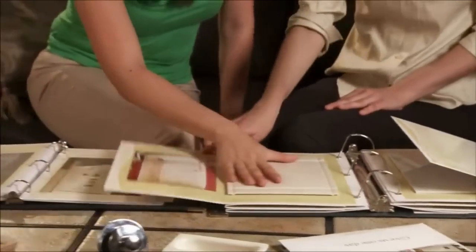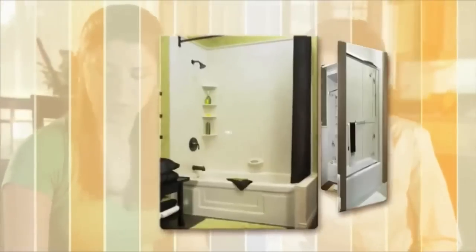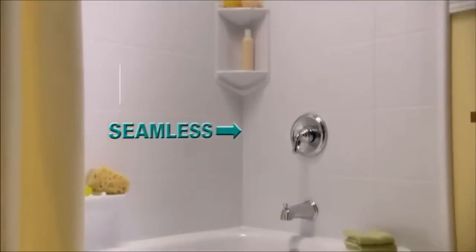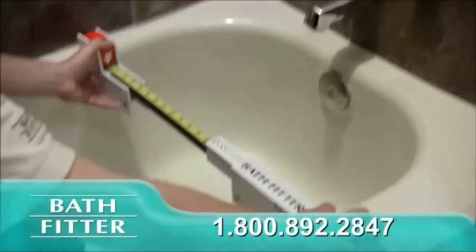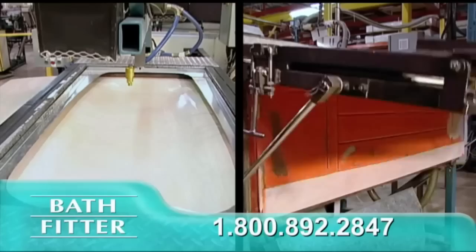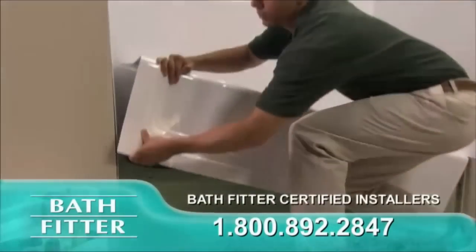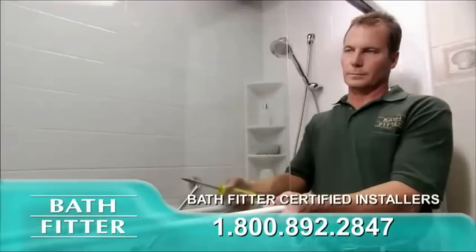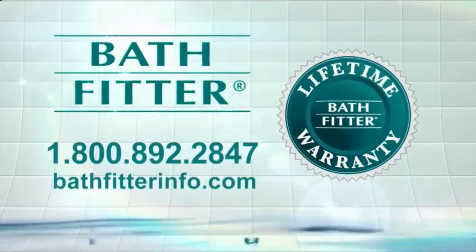How? With the Bath Fitter streamlined process, it's so easy. Just choose a color, your favorite seamless wall design, and top brand name faucets and fixtures like Moen. First, we'll take a series of precise measurements to assure the perfect fit. Then we'll craft your new bath or shower in our state-of-the-art North American facility, installed by our professionally trained Bath Fitter employees — no subcontractors. We back everything with the Bath Fitter lifetime warranty.